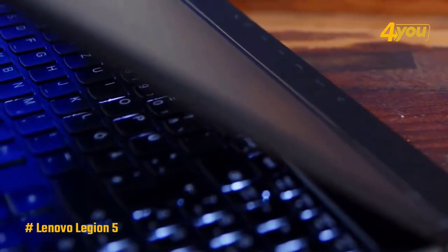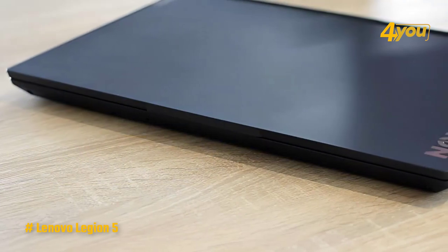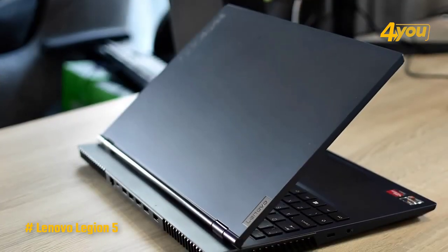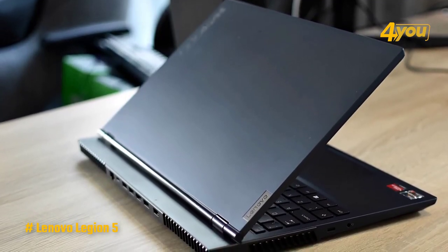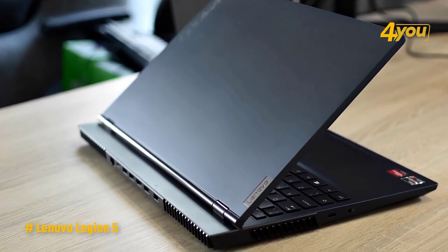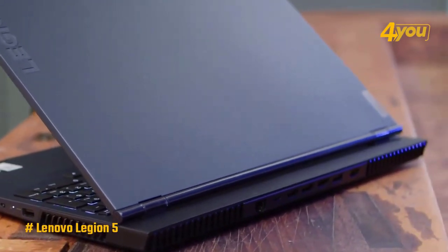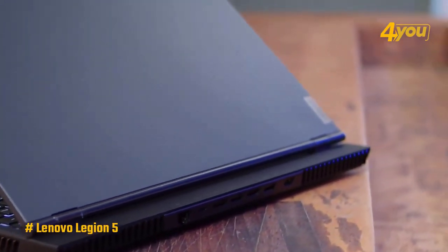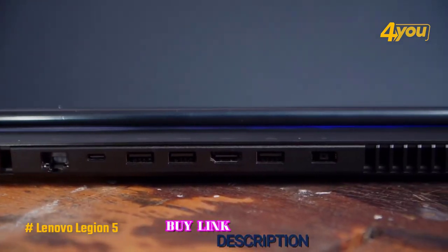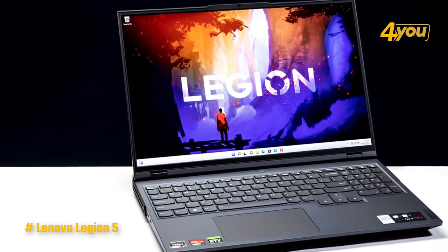Design-wise, this model of the Lenovo Legion 5 comes in phantom blue, or as you might call it, black. It looks sleek enough, though it's not exactly as thin or light as a laptop as expected. It's between 22.5mm and 25.75mm thick, and it weighs 5.3 pounds, which are in line with other gaming laptops of this size. There's no shortage of ports on this laptop either. It comes with two USB Type-C ports, four USB Type-A ports, HDMI, RJ45 Ethernet, and a headphone jack — one of the best port setups you can find in this price range.